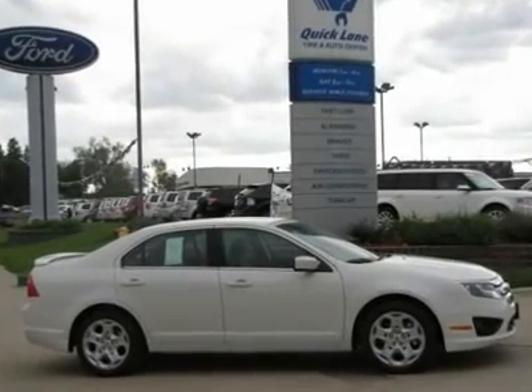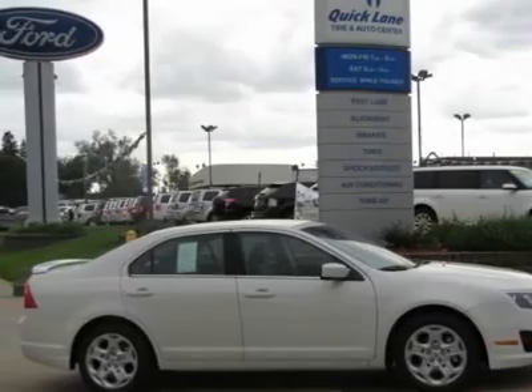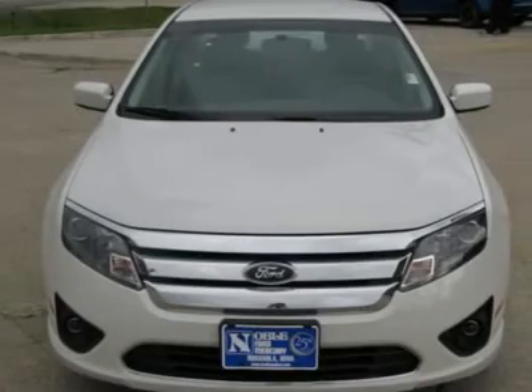You'll love this 2011 Ford Fusion. This is a vehicle you'll want to take home. With zero miles, it features automatic transmission and an exterior color of white suede.